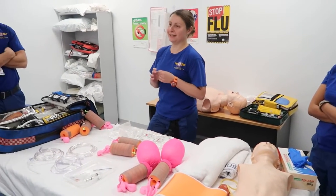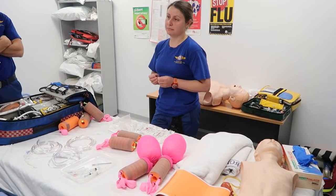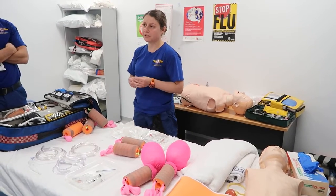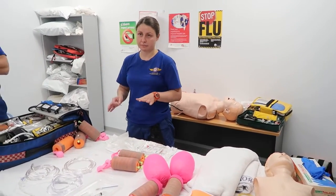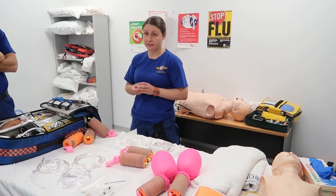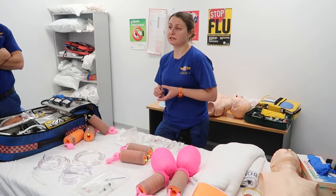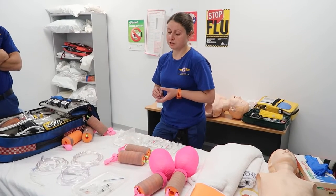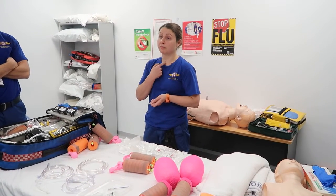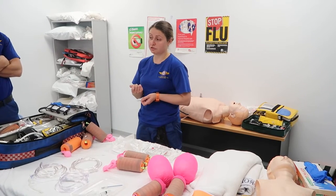This is a session on the ENC as a device for needle cricothyrotomy in a paediatric population. We've talked a lot about paediatric airways today — this is right down the bottom of the algorithm of difficulty, where we've got to the point where we can't intubate, we can't ventilate, we can't even oxygenate. So this is our last resort for oxygenating the paediatric airway — putting a cannula through the cricothyroid membrane or into the trachea of the child or infant.